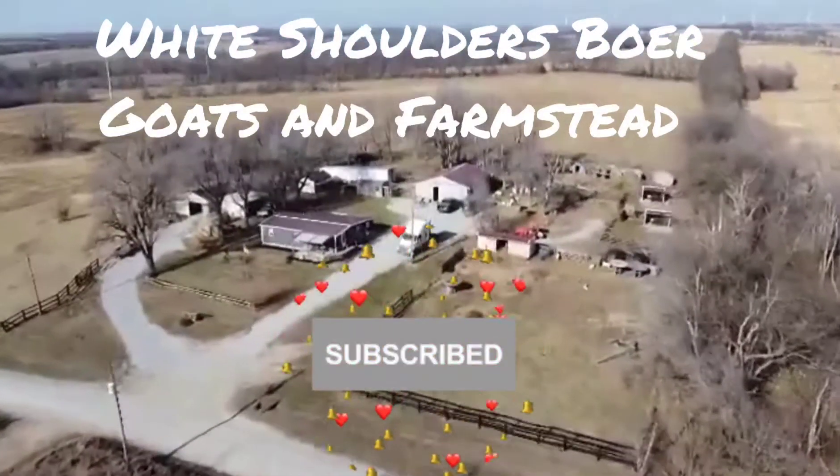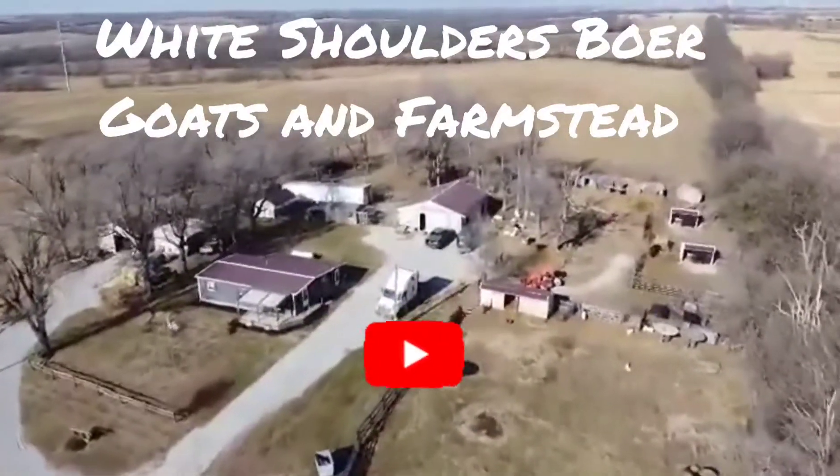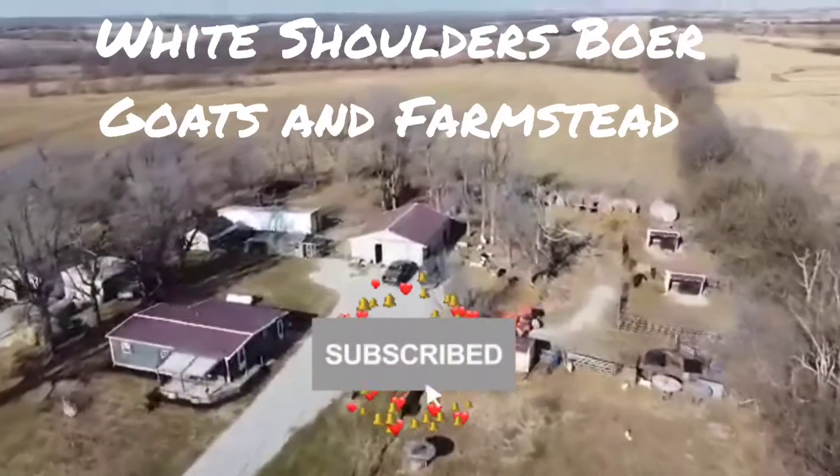Welcome to White Shoulders Boar Goats and Farmstead. This video is an introduction to our newest buck member. Here's Johnny.